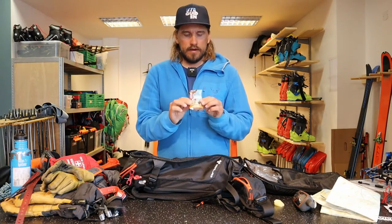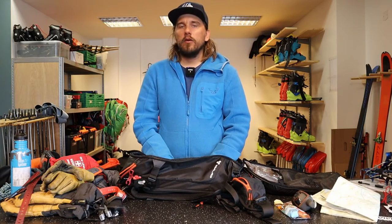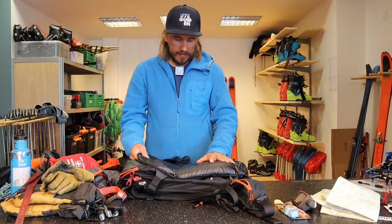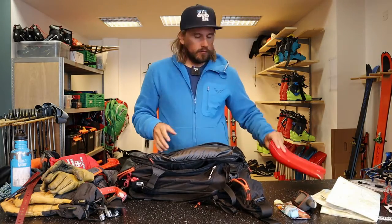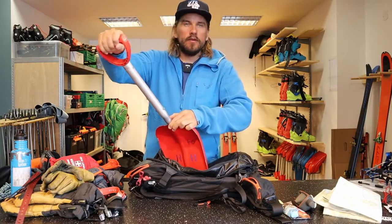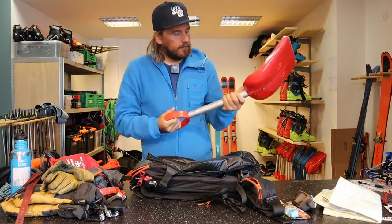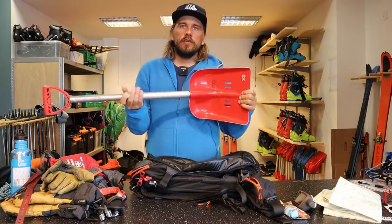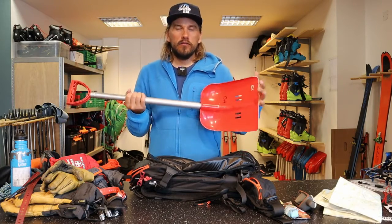Some extra energy — I like these Clif Bars. In general, try to avoid too much sugar; go for nuts and slow-release energy rather than sugar that spikes and drops fast. Regarding the shovel — most importantly, the blade must be metal. A plastic blade is not allowed; it will break when you try to dig in an avalanche. This one has an extendable shaft. In some later videos we'll go through avalanche equipment in more detail.